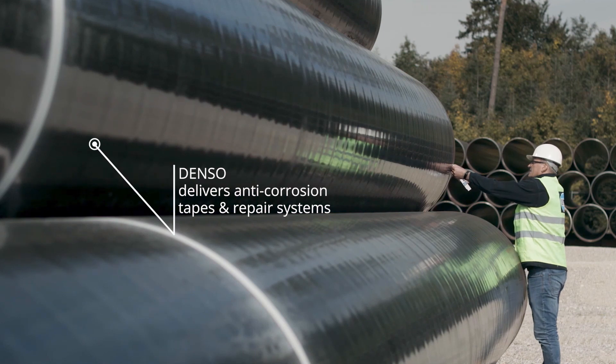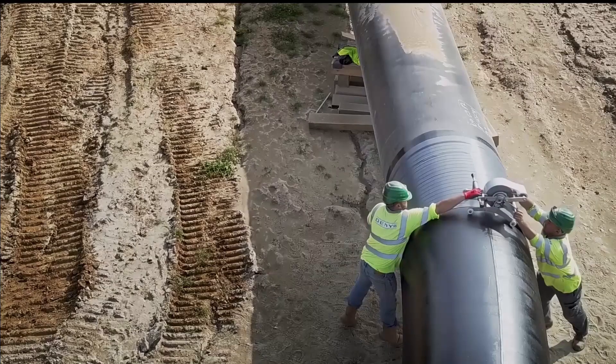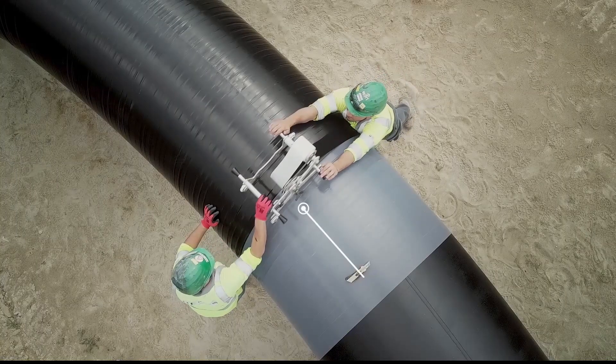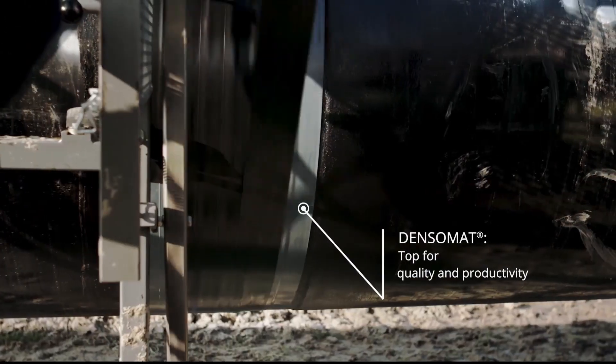We use Denzomart wrapping machines due to their quality and productivity. The machines ensure consistent winding quality and overlapping under constant tension. It is simply faster.